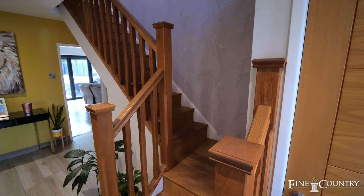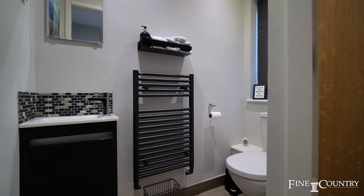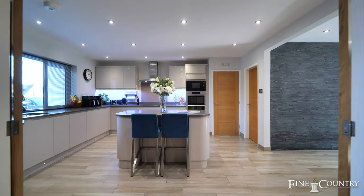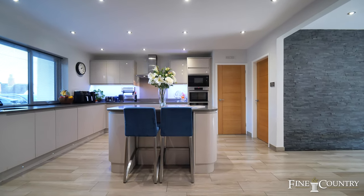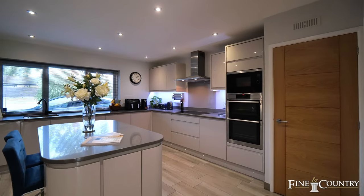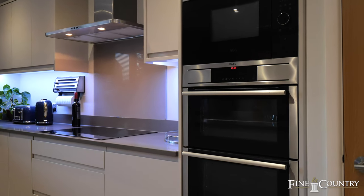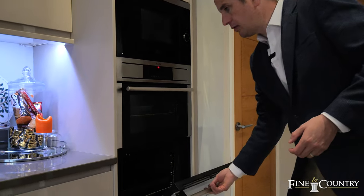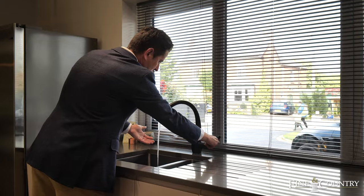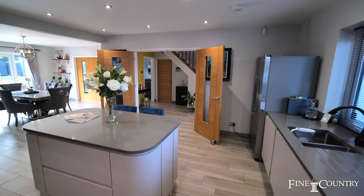The property is entered by this spacious reception hallway with staircase off to the first floor. We've got access to a guest cloakroom, a gym, and a sitting room, and then through these double doors we lead into this superbly appointed breakfast kitchen with central island and extensive range of quartz surfaces. Appliances comprise of a double oven, integrated microwave, induction hob with extractor fan, recessed stainless steel one-and-a-half sink unit, and a dishwasher.